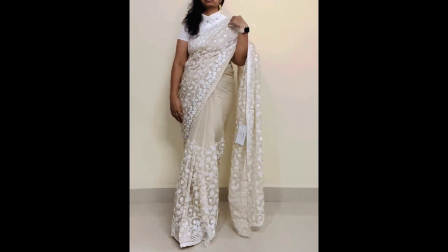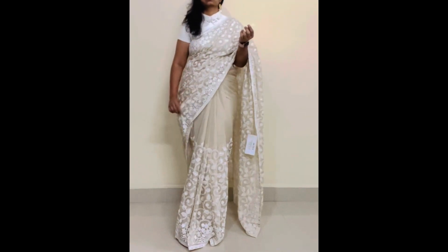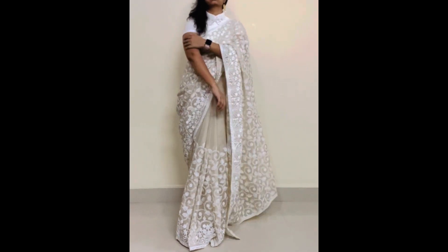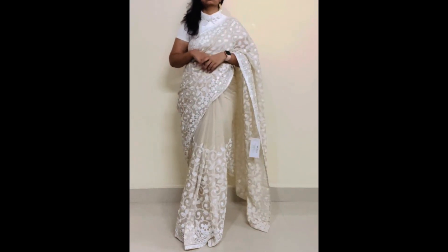Try each one. Try pairing the bag with a blouse — I tried wearing that blouse combination.